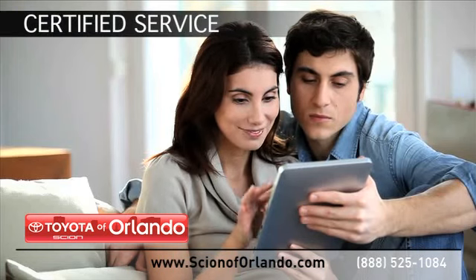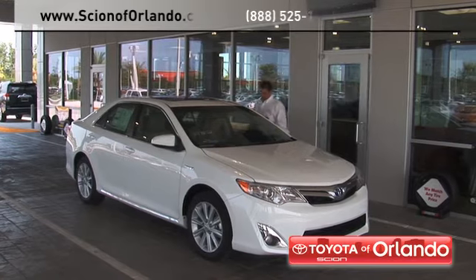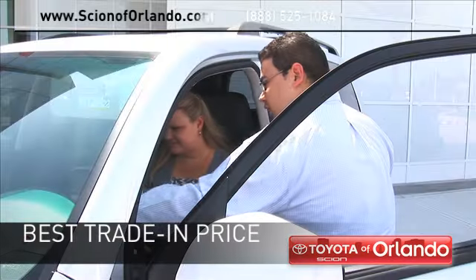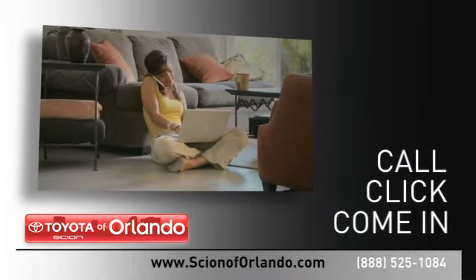Learn more about our certified service, collision, and parts center. And when you use a certified dealer service station, you get the best trade-in price for that vehicle. Call, click, or come in for more information.